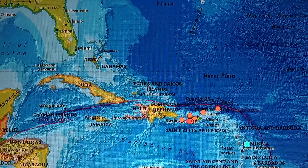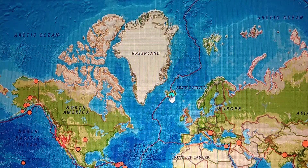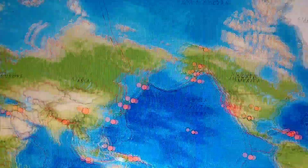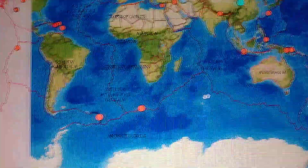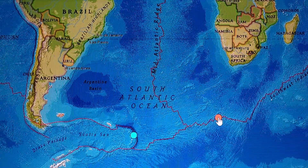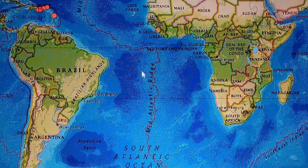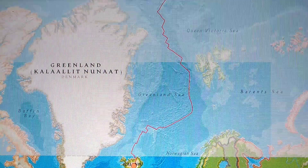Now let's look at the global picture. Iceland is starting up again with a 4.4 at 6.2 miles deep. We had a 5.3 in China at 6.2 miles deep. We've got a couple down here on the Scotia plate, and this southwest Indian Ridge — that's a 5.1 at 19.1 miles deep — and a 5.4 southwest of Africa. All of it is moving. We see them here, here, and now we've got them up in Iceland.